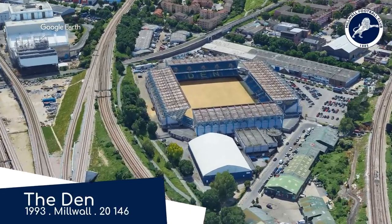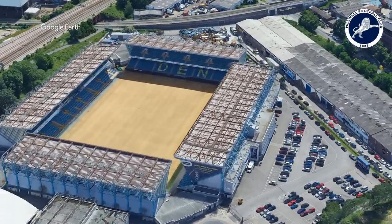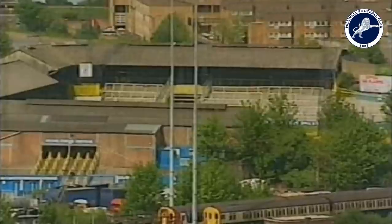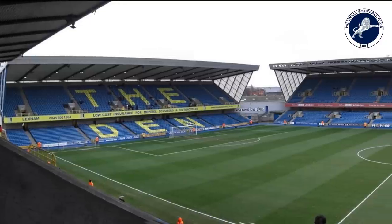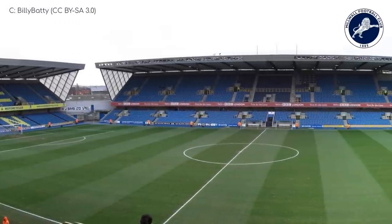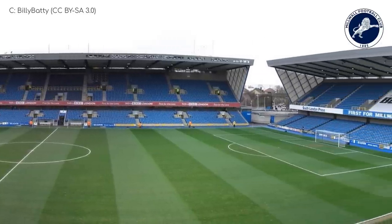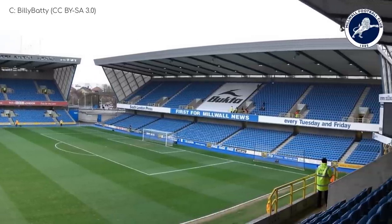The Den. Its predecessor, also known as The Den, was regarded as one of the most dangerous stadiums to visit in the country for away supporters. To be clear, that was due to Millwall supporters rather than the structure itself. Although maybe there was a bit of both. The New Den is certainly a lot safer to visit. Although the amenities are decent, the evenly-sized double-tiered stands on each side leave it looking symmetrical and, well, there's just not a whole lot of character. A lot better than being stabbed for wearing a West Ham shirt, though.